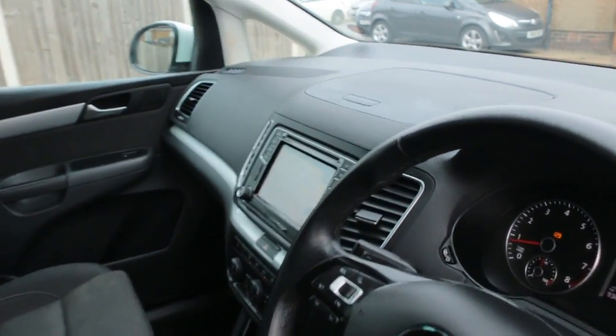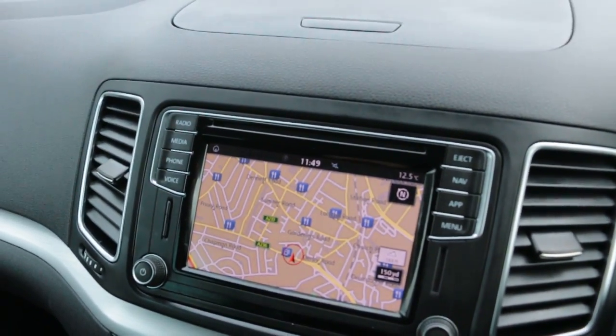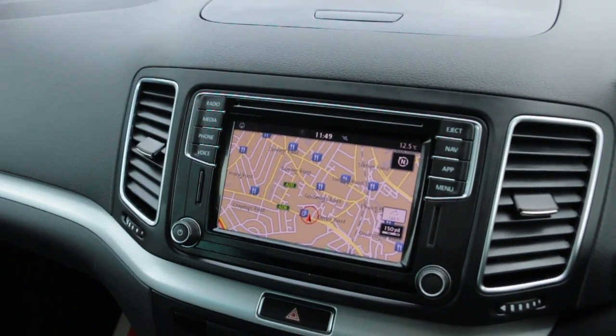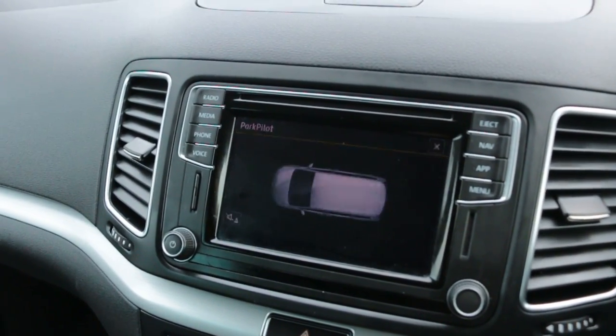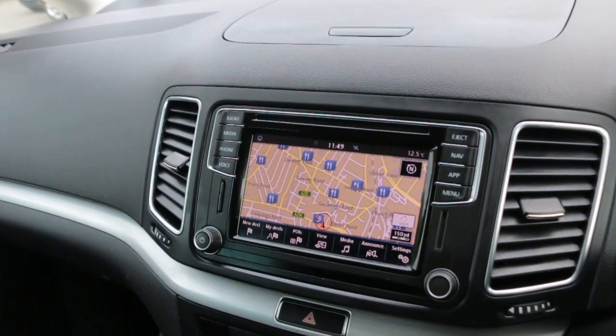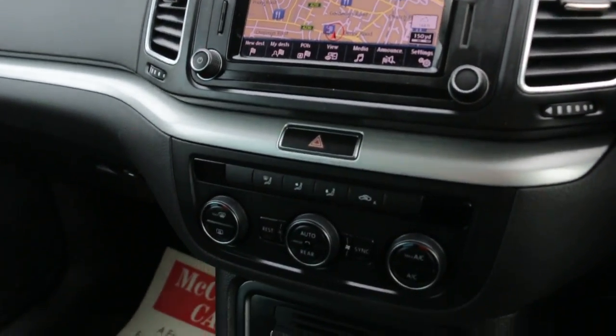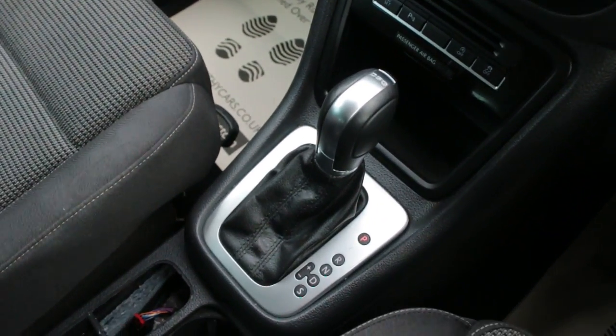Front auto headlights, satellite navigation, park pilot, Bluetooth, telephone connection, USB and AUX. Climate control aircon and DSG automatic transmission.